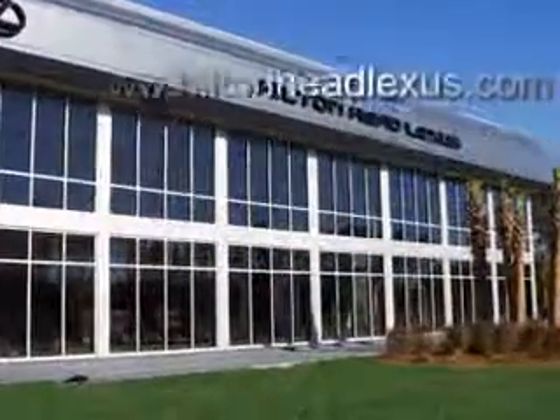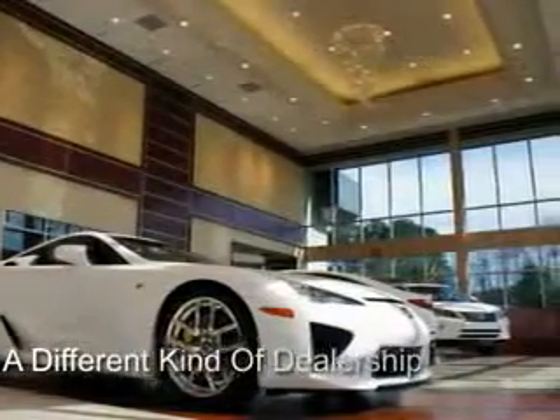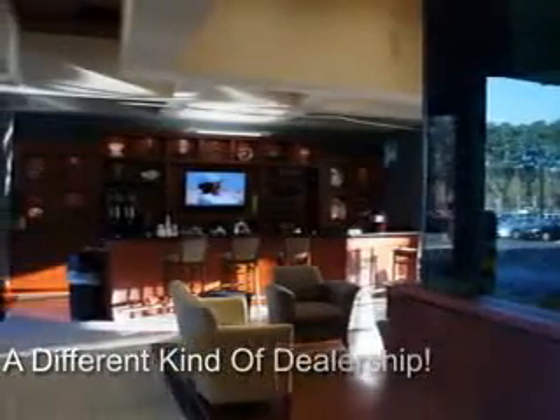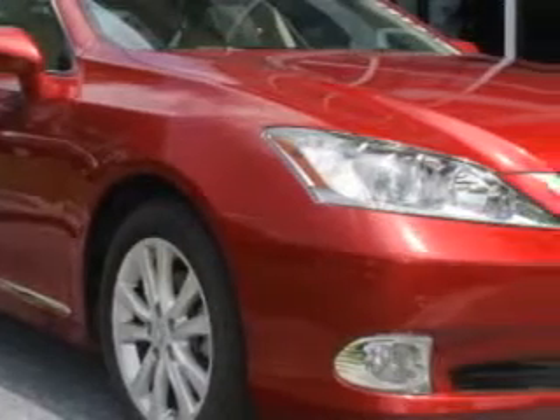Hilton Head Lexus is proud to deliver premier buying experiences. Call today and schedule a free no-obligation trade-in appraisal and financing consultation on an amazing vehicle that will change the way you drive. Ready for the very best? Let Hilton Head Lexus show you what luxury really means.